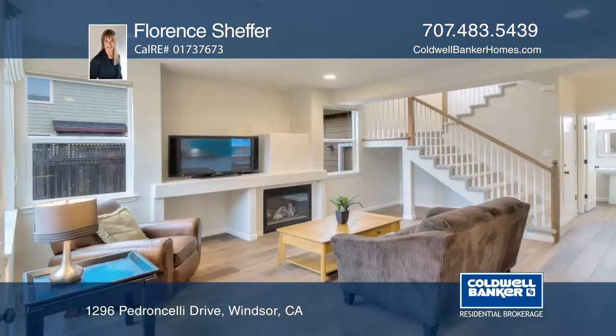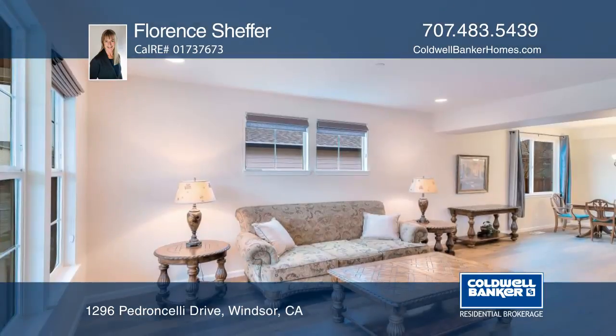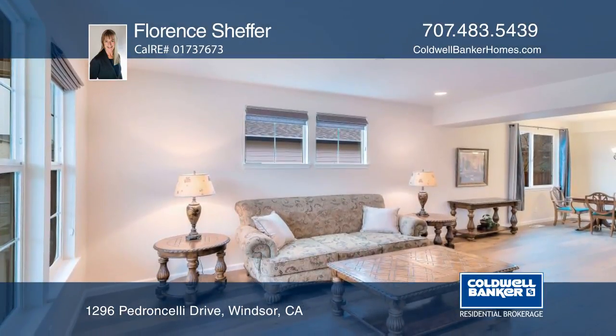Sparkly clean and move-in ready home in Windsor. This four bedroom, three bath home has newer wide plank hardwood flooring, newer carpets, and freshly painted interiors.